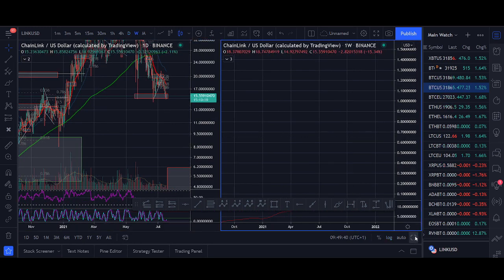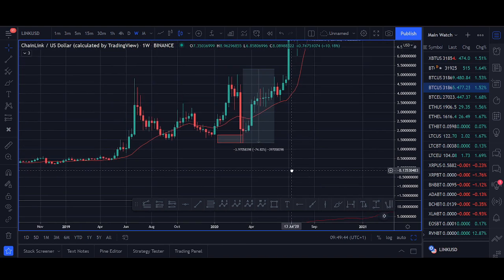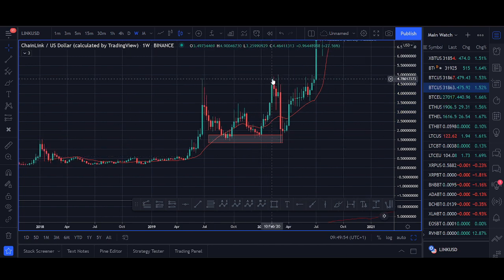Let's get a clean chart and look at what's happening. Chain Link had a triple bottom pattern, and if you ask me which triple bottom pattern I like, this is my favorite. The reason it's my favorite is because it was a sharp, very big sell-off. When we see sell-offs like this, people get scared — this was the big dump in March.